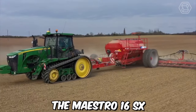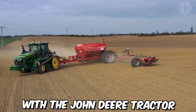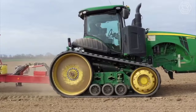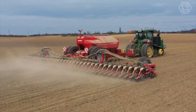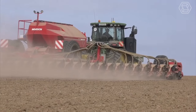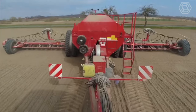The Maestro 16 SX is a tractor-mounted planter that is designed to work with a John Deere tractor. This machine is equipped with a variety of features that make it ideal for planting a wide range of crops, including corn, soybeans, sunflowers, and more. This system uses precision seed meters to ensure that each seed is planted at the correct depth and spacing, resulting in more consistent and uniform growth.